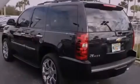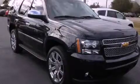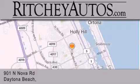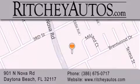Contact us today and schedule your opportunity to see this vehicle in person. Richie Cadillac Pontiac Buick is located at 901 North Nova Road in Daytona Beach. Our goal is to exceed all of your expectations to ensure that you'll return for future visits.